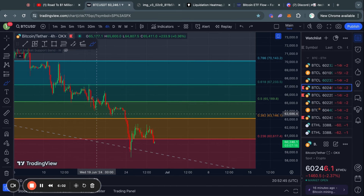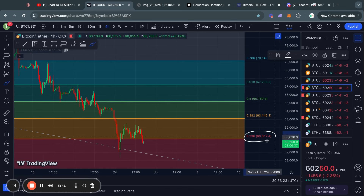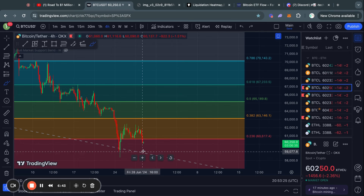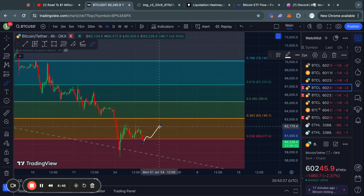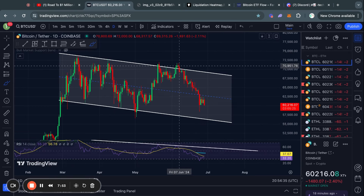If you see Bitcoin trading up to the 0.236 Fibonacci level at 60.6k and then getting a rejection from there, it will likely indicate we are going much lower. You can see it on the left where we traded below this Fibonacci level and then got a rejection, sending us straight down to the next Fibonacci level below. If Bitcoin breaks through 60.6k, the next Fibonacci level acting as resistance is the 0.382 sitting at roughly 63.2k.